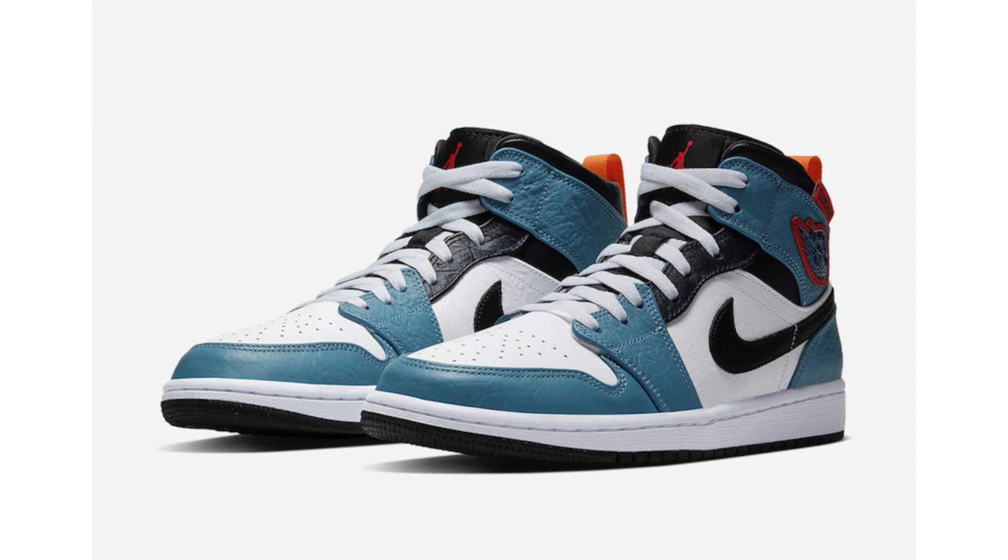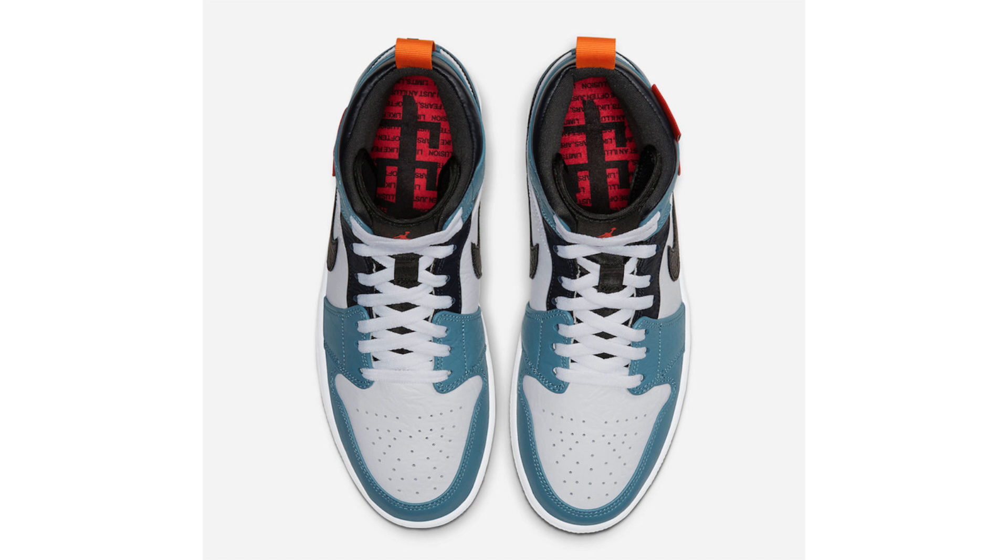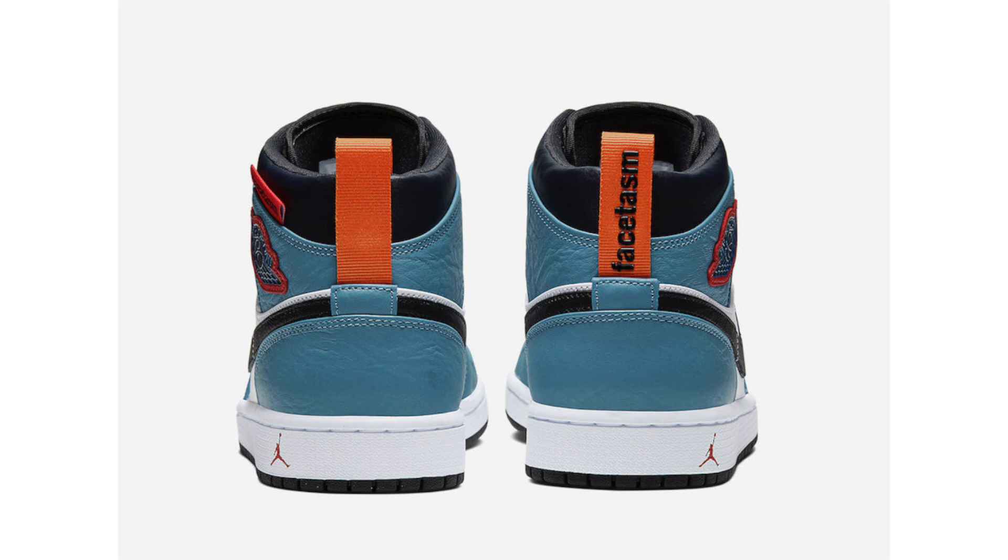Probably one of my favorites from the Fearless collection is the Air Jordan 1 Mid collaboration with Facetasm. It features a light shade of blue on the overlays, white on the base, black detailing, orange pull tabs on the heel, and 'Facetasm' written across the right shoe. The Wings logo is layered with a red backdrop, blue wings, and black, with a small Facetasm label just above it and a small Jumpman on the midsole. This pair drops November 22nd for $130, and I expect it to sell out within the first or second day.